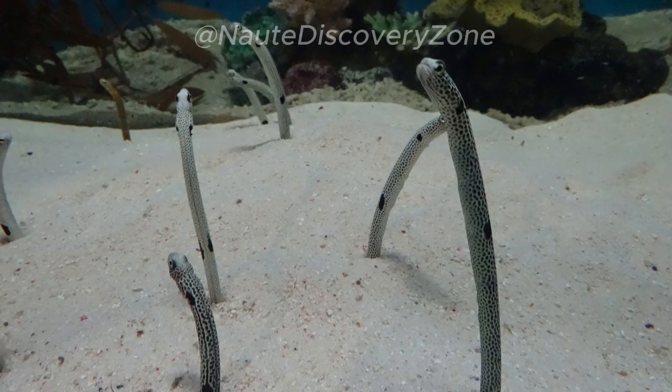Garden eels serve as important components of marine ecosystems, contributing to nutrient cycling and serving as prey for larger predators.